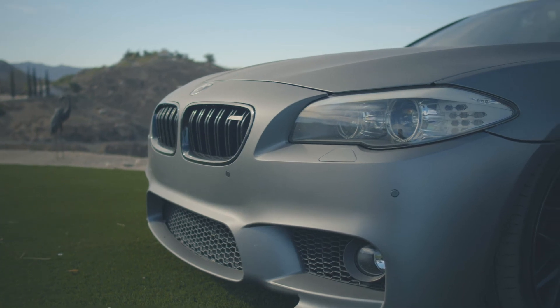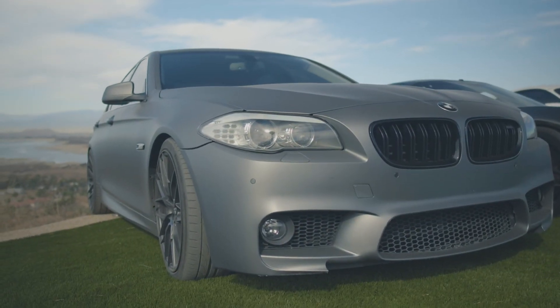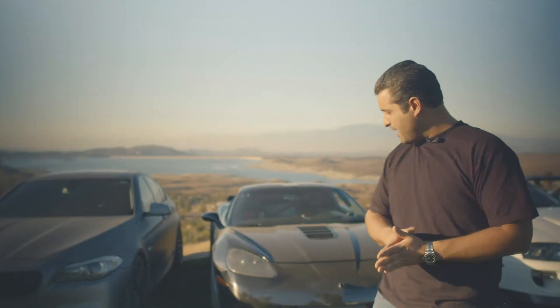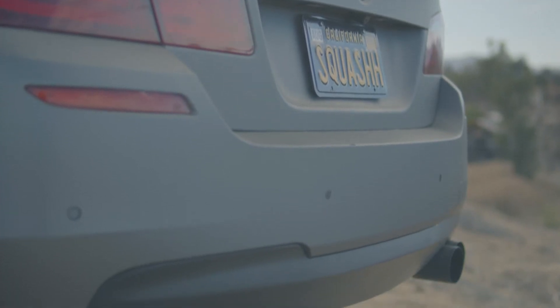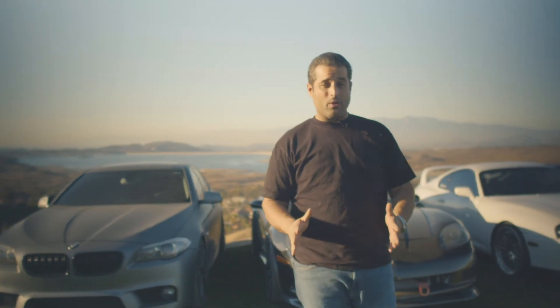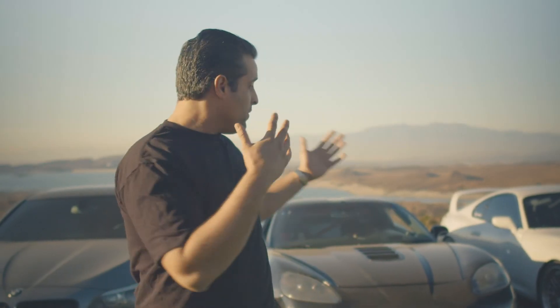Right here we have an F10 BMW 550 — it's not the M5. I bought this two or three months ago; I wasn't looking for it. Once again I wasn't trying to buy a BMW, but the right opportunity came around. It's got Vorsteiner wheels, BMW M5 front and rear bumpers. I just finished putting some coilovers and sway bars on it, so it actually handles really good right now.